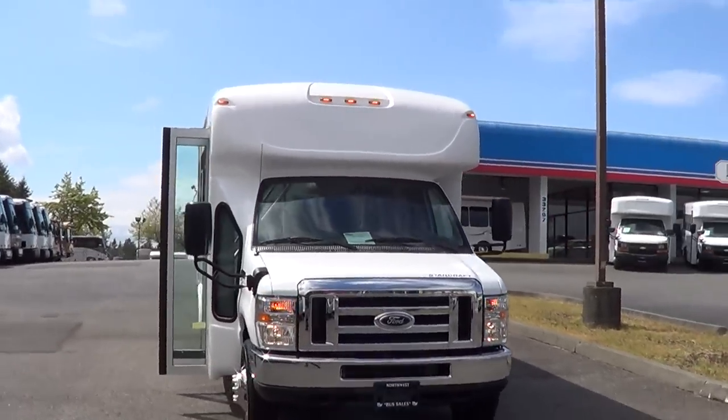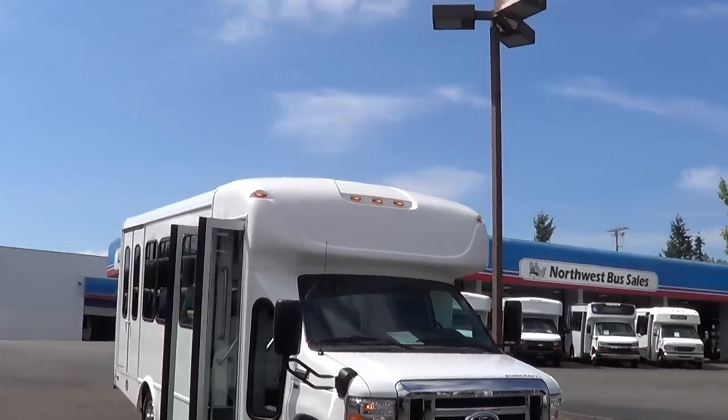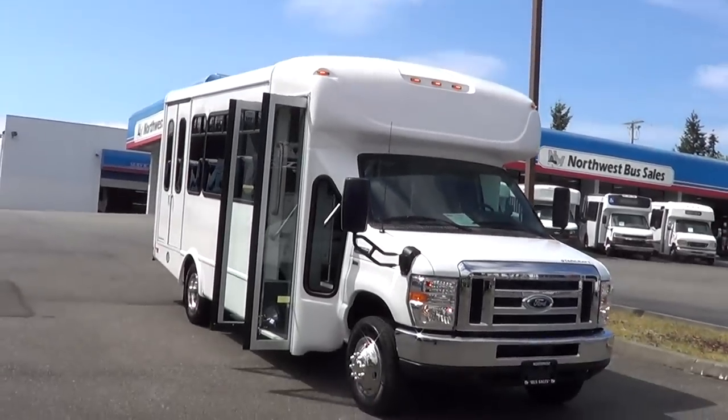Good afternoon, everyone. Eric again, Northwest Bus Sale. Check out this glorious day we've got going here in the Pacific Northwest.